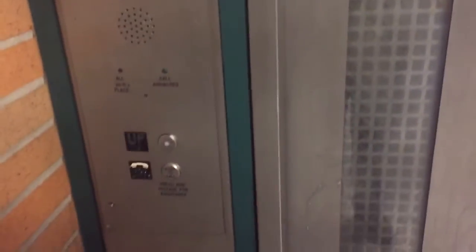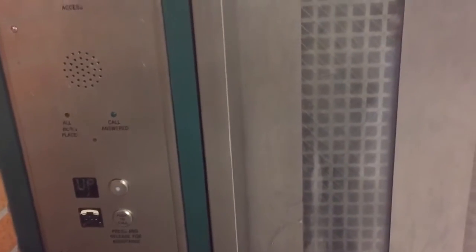This is another elevator at the Yankee Stadium, 161st Street Station, New York City, New York, and Bronx, New York.